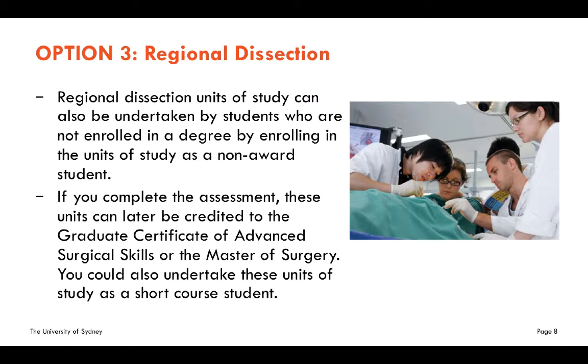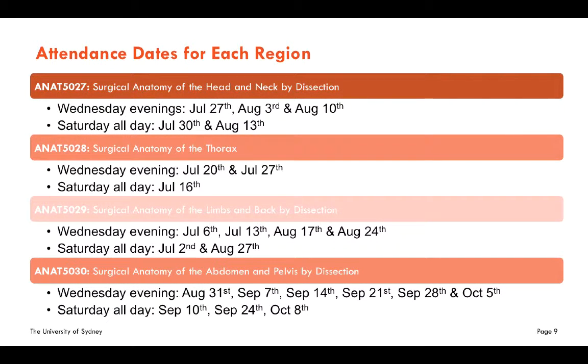Regional dissection can be undertaken by students who are not enrolled in a degree, by enrolling in these units of study as a non-award student, or you can complete the assessment so that you can later credit them. Here are the attendance dates for each unit of study for 2016.